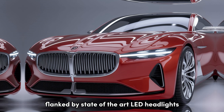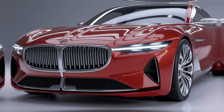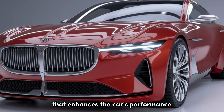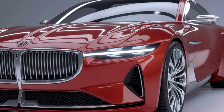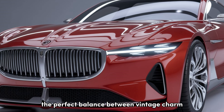Up front, you'll find a bold, chrome-detailed grille that pays homage to the original Savoy, flanked by state-of-the-art LED headlights — this car makes a statement both day and night. The distinctive hood scoop isn't just for show; it's a functional element that enhances the car's performance by feeding cool air to the engine.